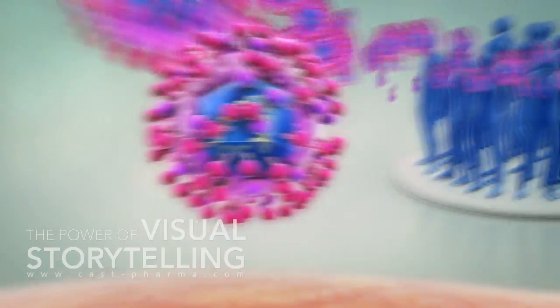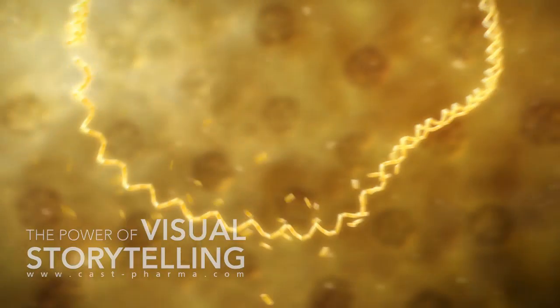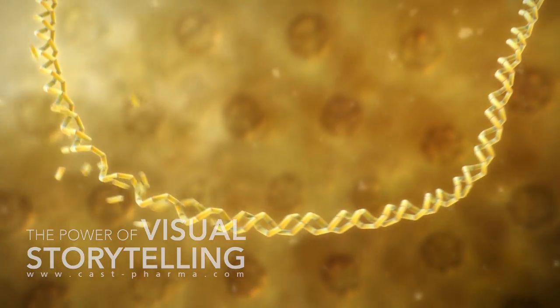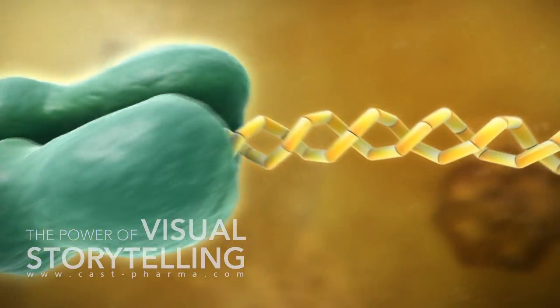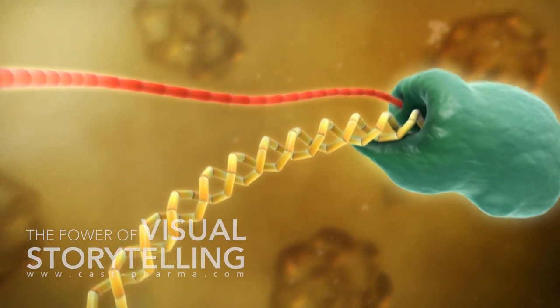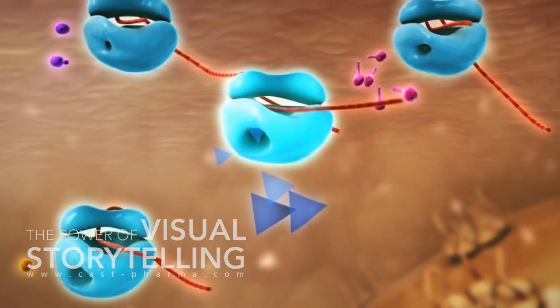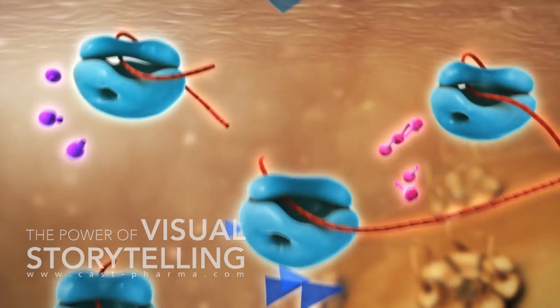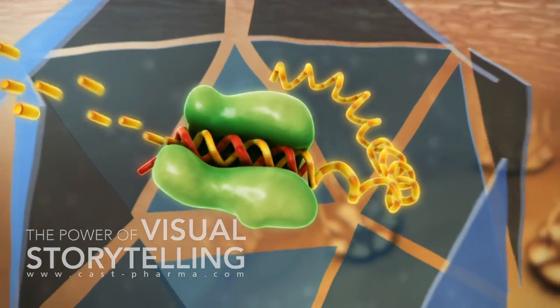After HBV has entered a liver cell, genomic HBV DNA is transported to the nucleus where it is converted into covalently closed circular DNA. This CCC DNA functions as the template for the transcription of several viral messenger RNAs. These are exported to the cytoplasm and then either translated into viral proteins or packed into nucleocapsids and converted back into viral DNA.